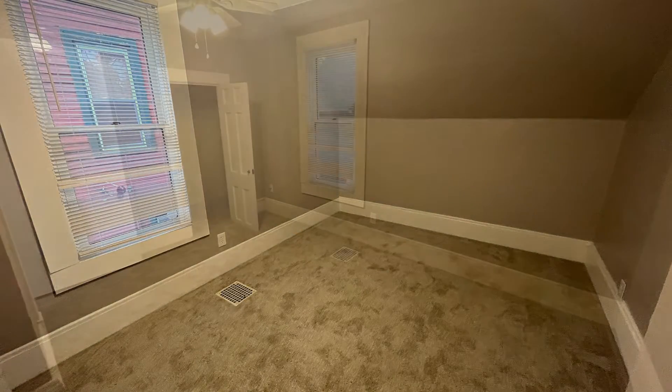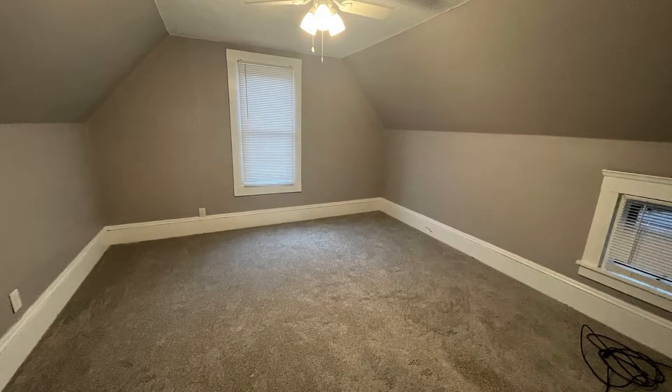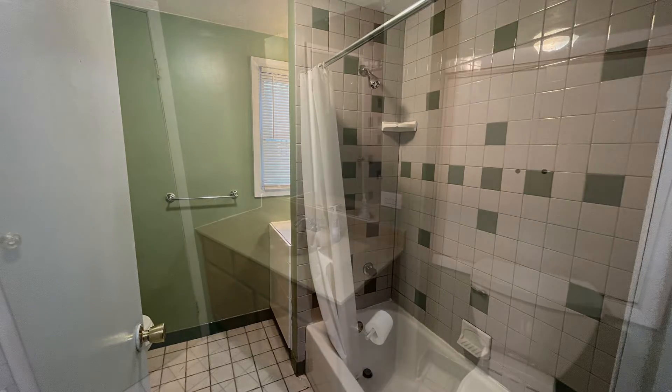Enjoy outdoor activities or alfresco dining on the deck in the backyard. By living here you can enjoy easy access to downtown Cleveland. This is truly a must-see.